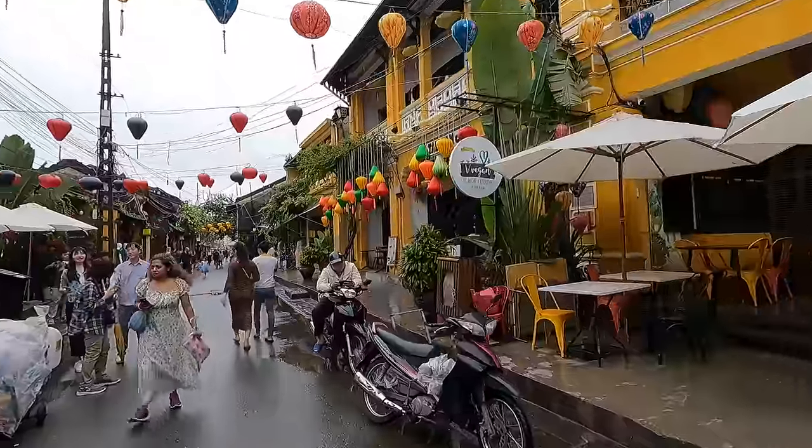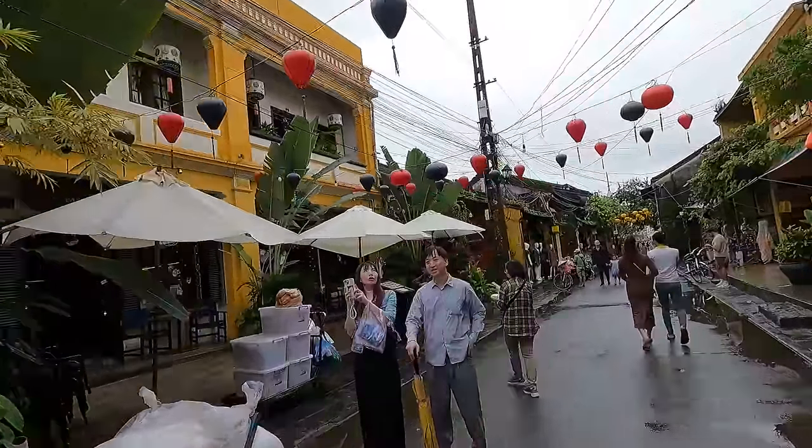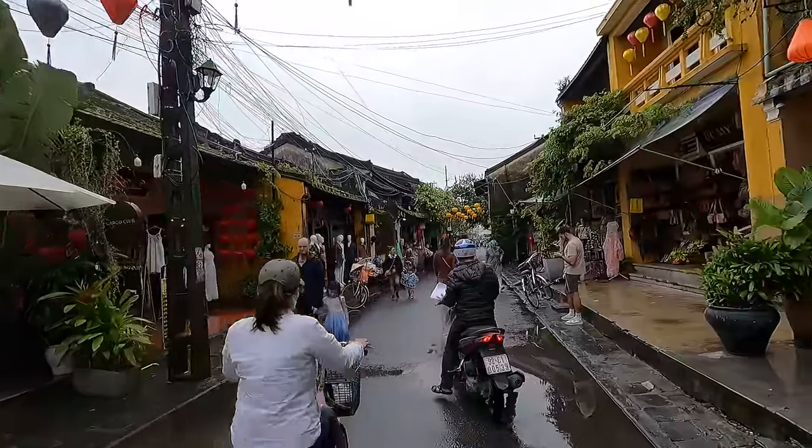Transportation: almost everything we needed in Hoi An was within walking distance. The only time we took a grab taxi was to go from the beach back to Hoi An Central. There is also a bus for $1.30 into central Da Nang, which is 35 to 45 minutes away.